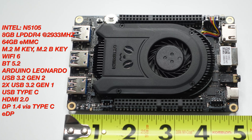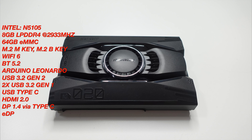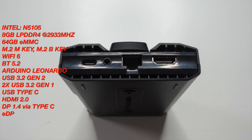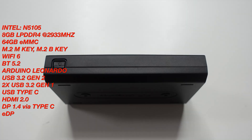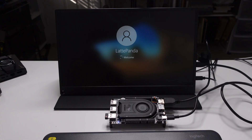For this video I'm going to talk about why you might want to pick this up and why it's such a great single board computer. The LattePanda 3 Delta is powered by the Intel N5105. You get 8 gigabytes of RAM single channel, 64 gigabytes of eMMC soldered to the board. It also has two expansion slots: an M.2 M-key and an M.2 B-key. You're also getting Wi-Fi 6, Bluetooth 5.2, a USB 3.2 Gen 2 port, two USB 3.2 Gen 1 ports, a single USB Type-C port, HDMI, an eDP port, and finally an Arduino Leonardo coprocessor.